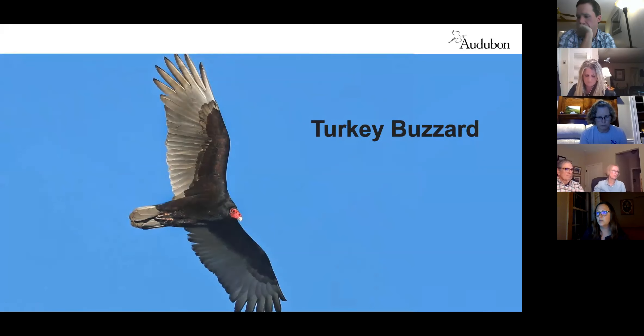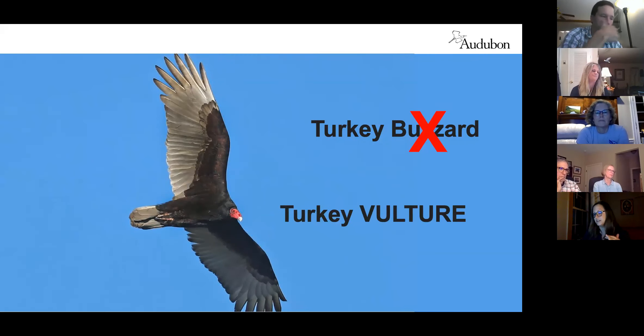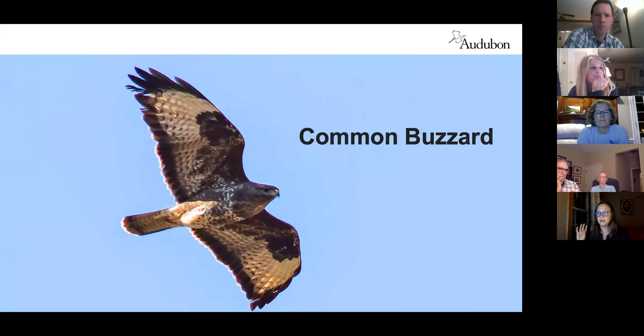The final group is vultures. The term 'turkey buzzard' is technically inaccurate — 'buzzard' actually refers to a hawk. Common buzzards are a type of hawk living in Europe, similar to Europe's red-tailed hawk. When the first European settlers arrived and saw large turkey vultures soaring overhead, they called them buzzards — and the name stuck. So next time someone says 'turkey buzzard,' you can kindly correct them. The correct term is turkey vulture.